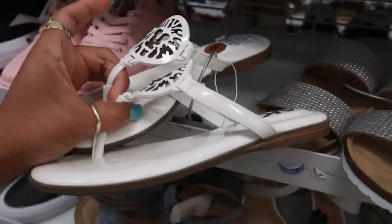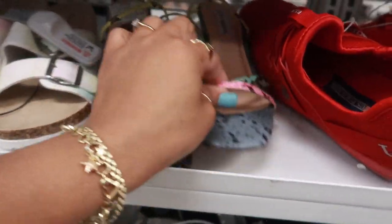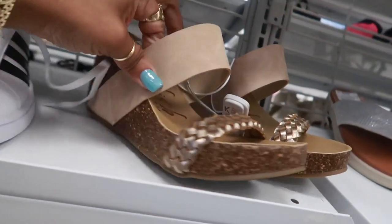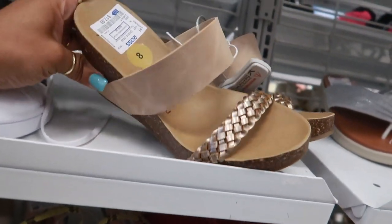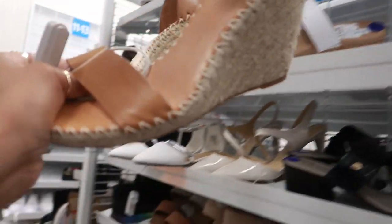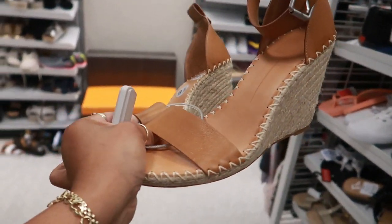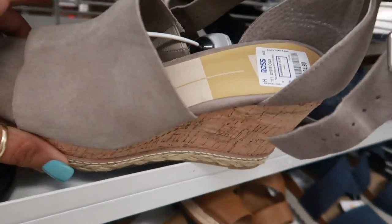And Klein $17. These are cute — Steve Madden for $25, I like the different colors on those. Blowfish $17.99. What are these? Dulce Vita? Yep. Those are cute for $20 — I like the stitching on the sides. Here's some more Dulce Vita right here for $25.